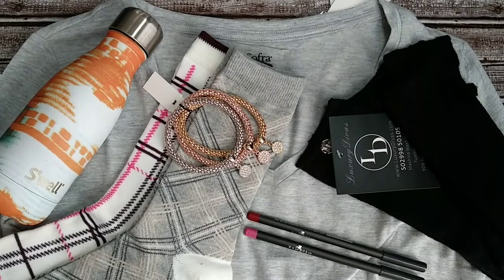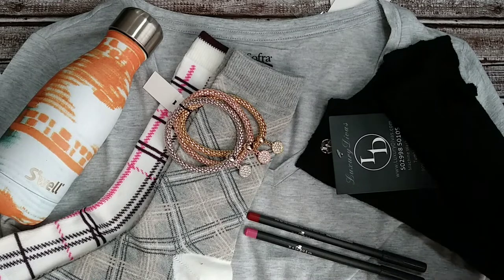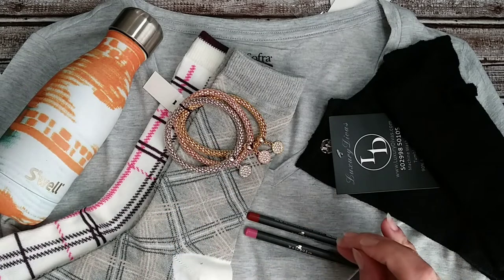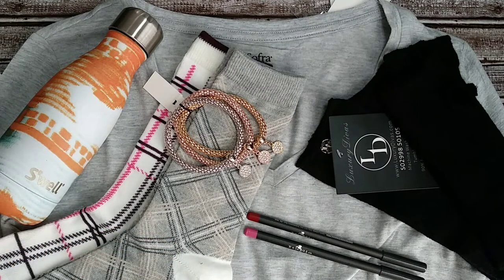Here is my entire LD accessories box from Luxury Divas. The light gray v-neck tee was $25, $15 on the arm warmers, $16 on the socks, $20 on the bracelets, $10 on the two-pack of lip liners, and the S'well bottle was $24 — a total retail value of $110. This box is $30 per month which does include shipping, so that's almost four times what you paid for in value.